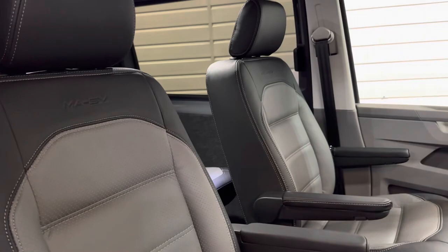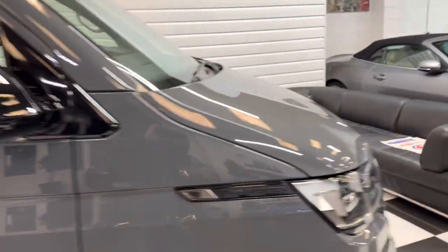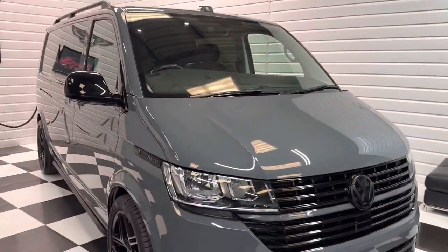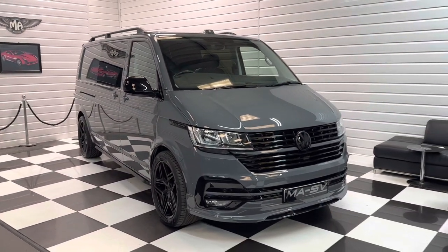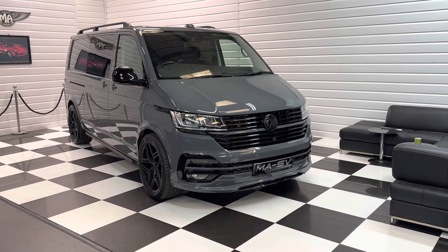It comes with Volkswagen warranty and roadside assist until 2026. It's also a VAT qualifying vehicle, so if you're purchasing through your VAT registered business, you might be able to claim some or all of the VAT back on the sale price.